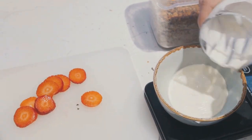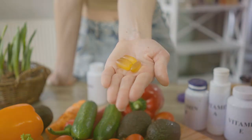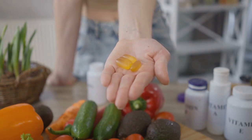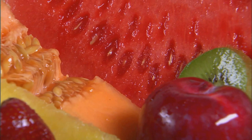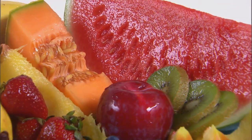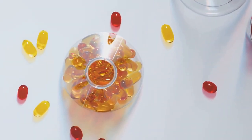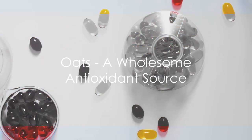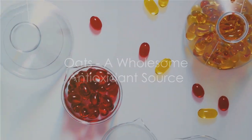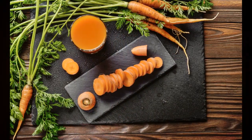Oats are not just about antioxidants and fiber. They're also packed with important vitamins and minerals like manganese, phosphorus, copper, vitamin B1, iron, selenium, magnesium, and zinc. Whether you prefer your oats in a warming bowl of porridge, a crunchy granola, or baked into a muffin, oats are a hearty and healthy way to start your day. They're not just a breakfast staple. They're a powerhouse of antioxidants, a wholesome way to kickstart your health journey.